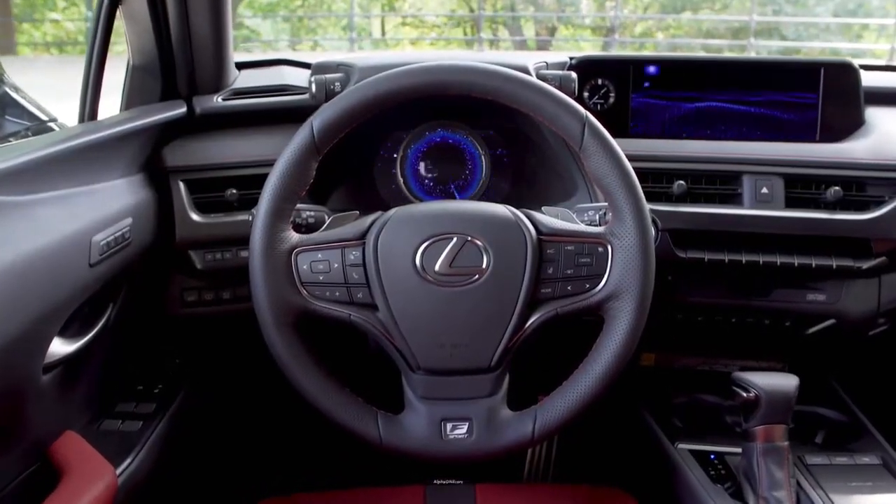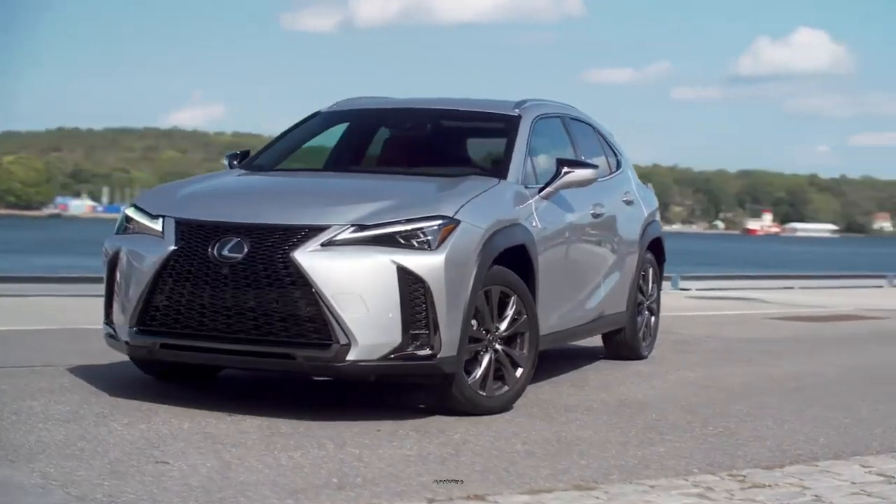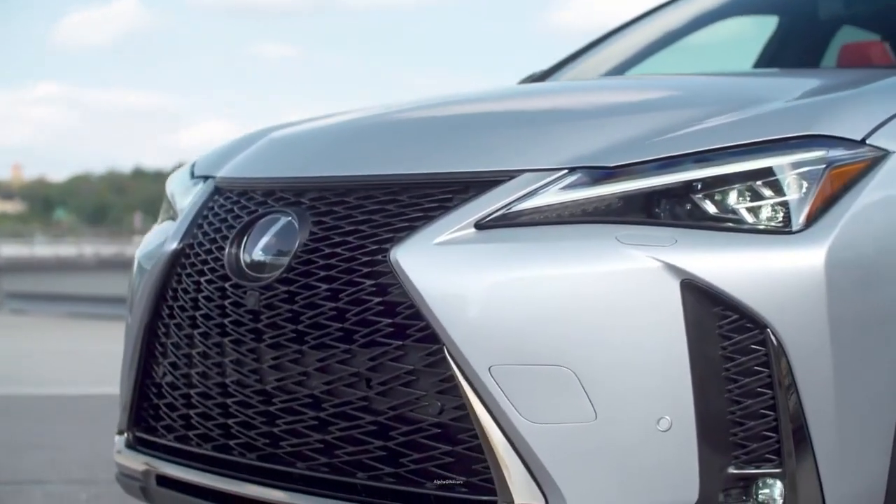The UX is longer than the Mercedes-Benz GLA, but it has a shorter wheelbase. The 2024 UX isn't big, but it is a true Lexus, with a great ride, a luxury interior, and plenty of comfort and convenience.